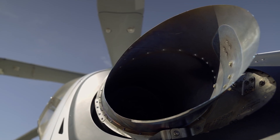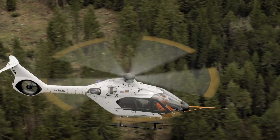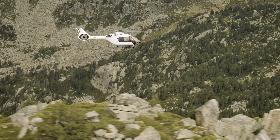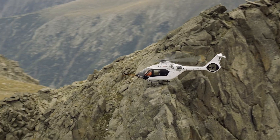We want to see how this aircraft behaves in high altitude. Here in the Pyrenees we go up to 10,000 to 12,000 feet. We fly in very rough terrain and do hover tests at high altitude. We do all these tests that we need later on for the certification.